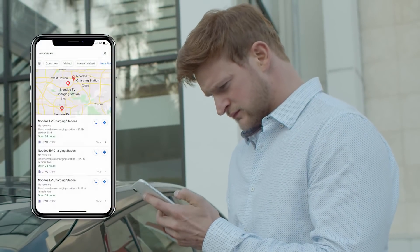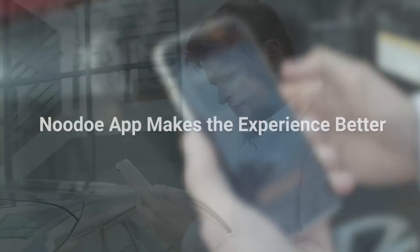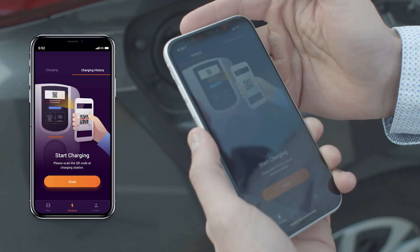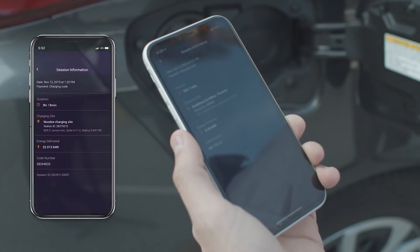Search Nudo EV on Google Maps to find charging stations in your area. Use the Nudo app to make your charging experience even smoother. The app will remember your payment preference and track your charging history to optimize your charging experience.